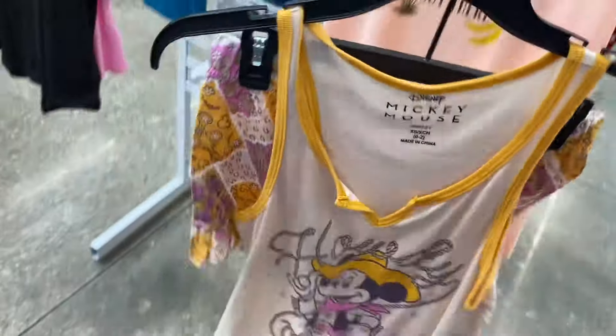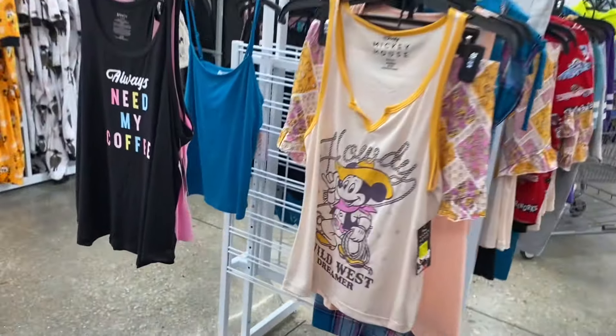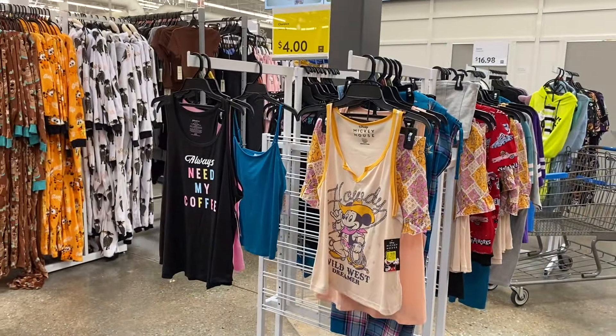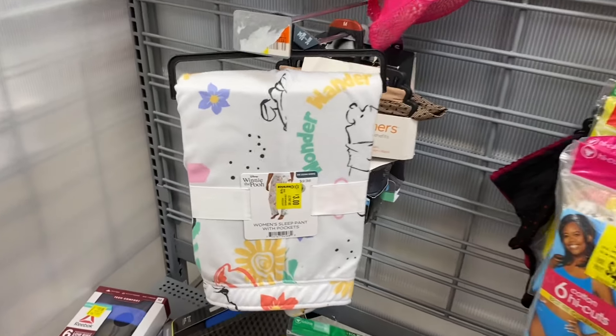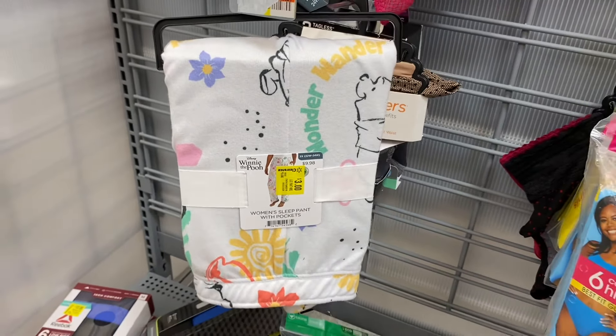This set here is the Mickey Mouse one — it does still have the shorts — and that one's going for ten dollars, which is pretty cool. Let's go see what else there is on clearance today. There are one dollar and two dollar shirts coming up, so make sure to stay tuned for that.